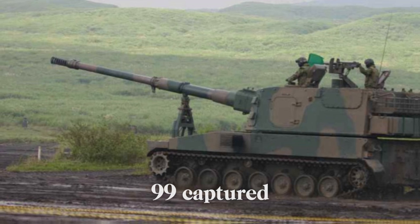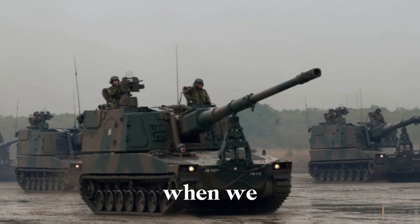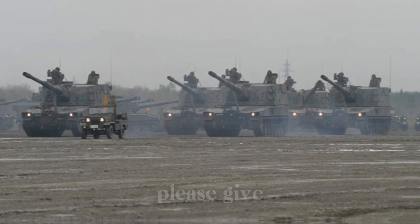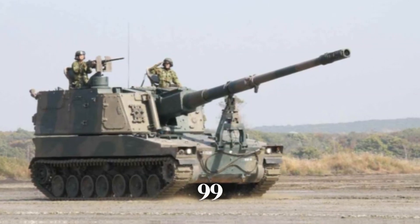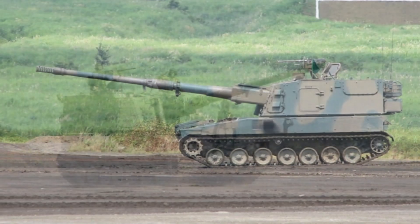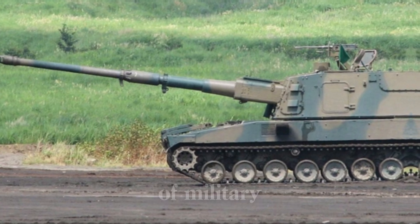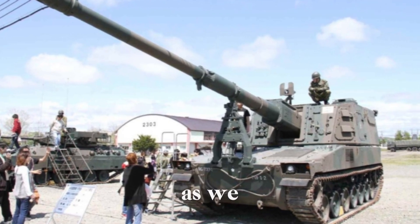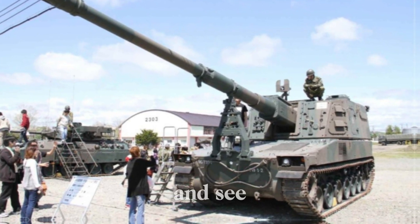The Type 99 self-propelled howitzer is a masterpiece of military engineering, showcasing Japan's dedication to defense and technological progress. If this story captured your interest, make sure to subscribe to our channel, give the video a thumbs up, and let us know your thoughts in the comments — is the Type 99 a symbol of power, or is there room for improvement? Every like, comment, and subscription helps us bring you more content on military technology and defense.